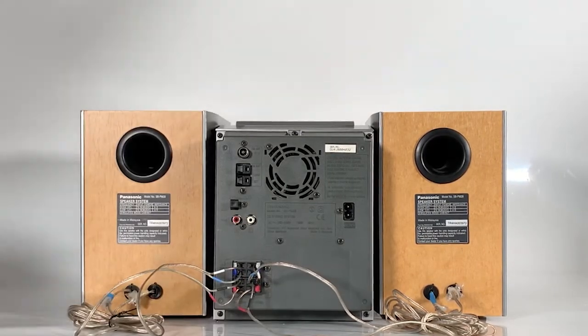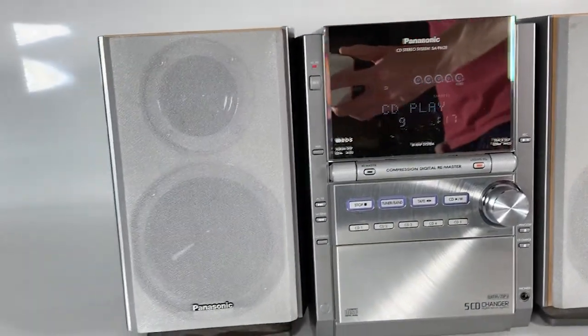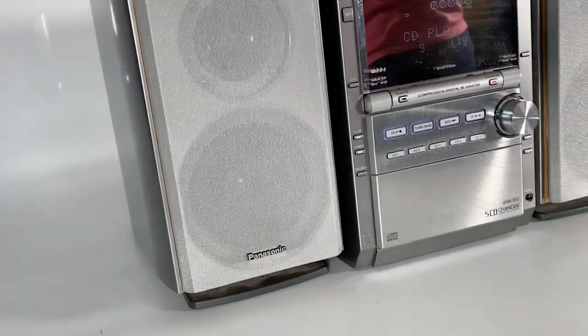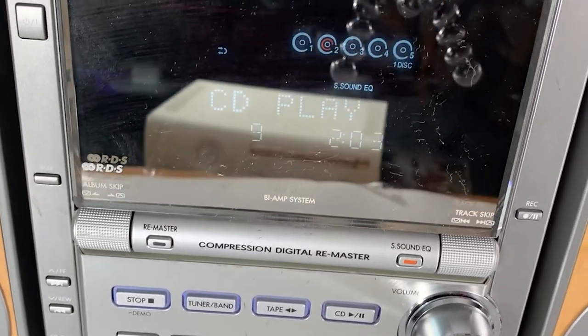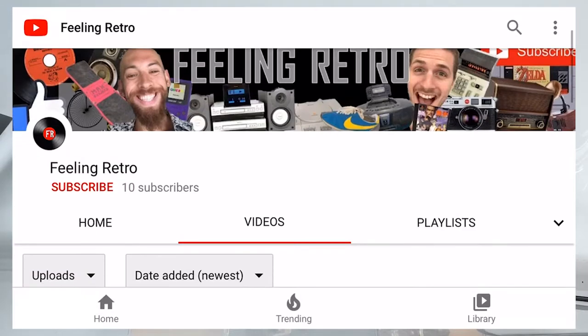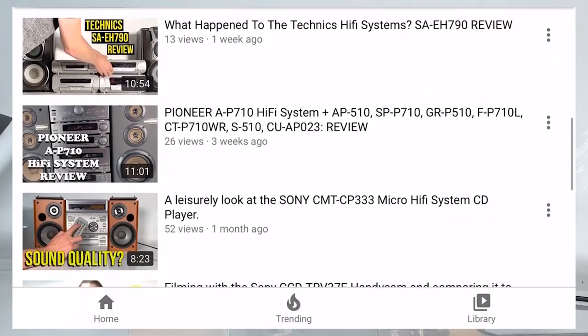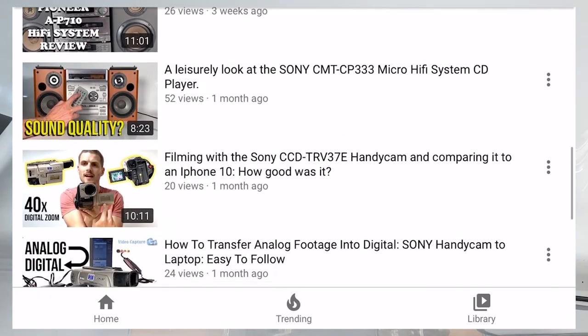That's it for the very simple, easy-to-use back panel of this system. Thanks for joining us today to take a close look at Panasonic's SC-PM28 bookshelf CD stereo system. Let us know in the comments if this has brought back any great memories — maybe you had one in your bedroom or dining room, or maybe you've still got one now. Remember to like and subscribe, check out our other videos, and I hope you're feeling retro!